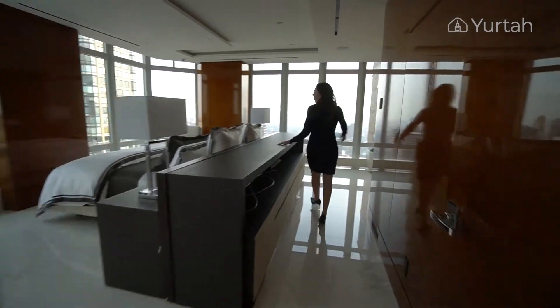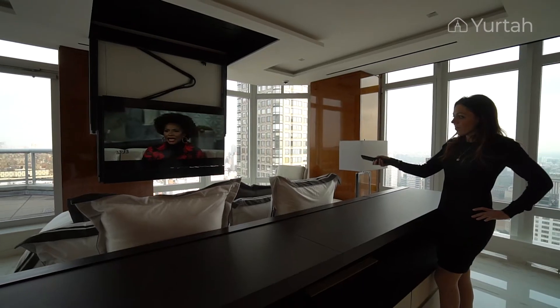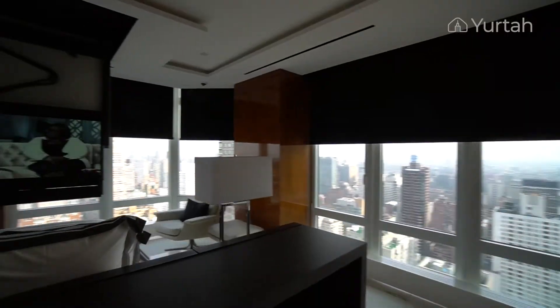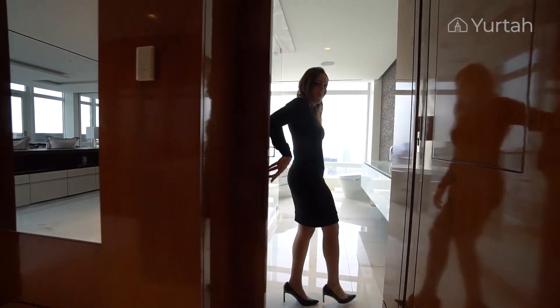It took 4 million dollars to renovate this penthouse, as very precious materials were used such as Calacatta gold marble and walnut panels throughout, to make the penthouse look like a yacht.